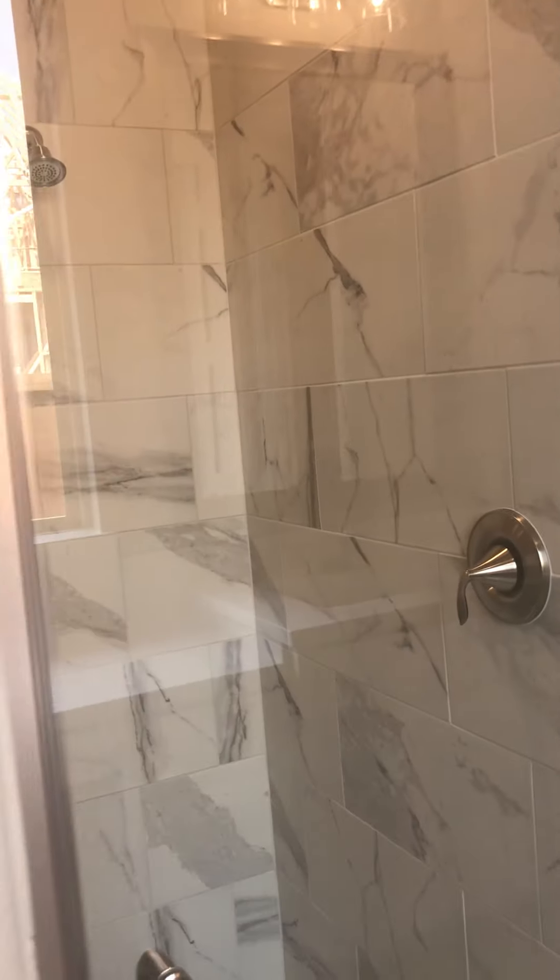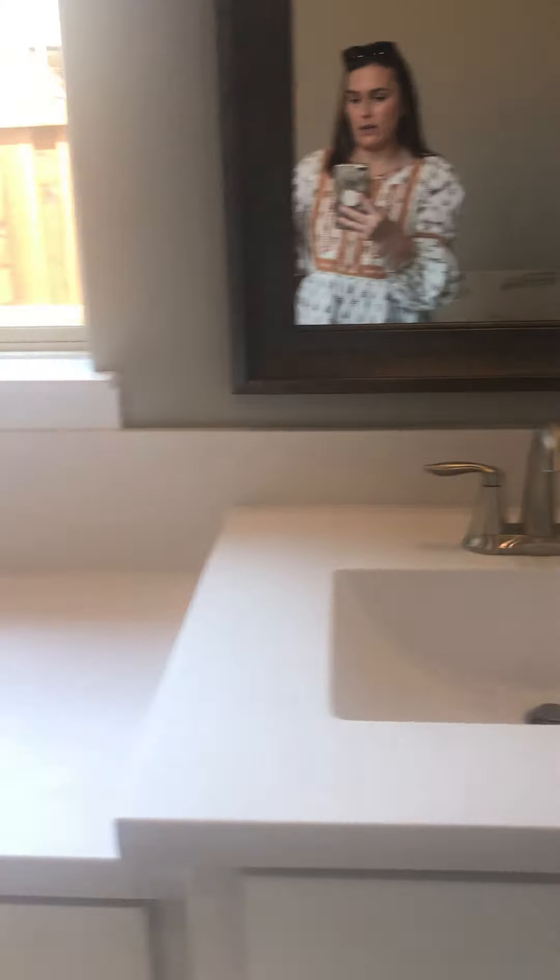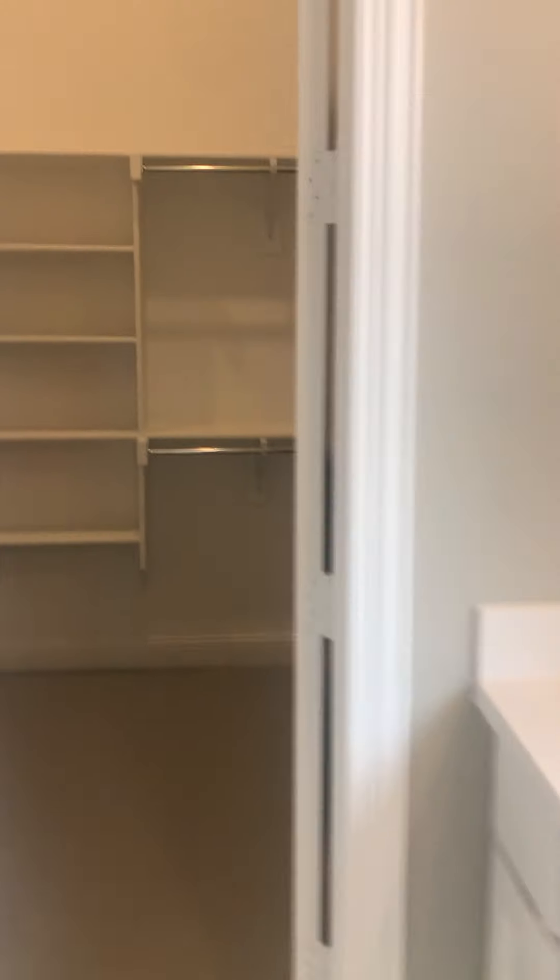This is the master bathroom. You've got a tub here when you first walk in, a shower right here, and two sinks — one there and a second sink here with knee space below. Coming back here is where the toilet is, behind a door. And then this is the master closet — a nice walk-in closet, spacious with plenty of height.